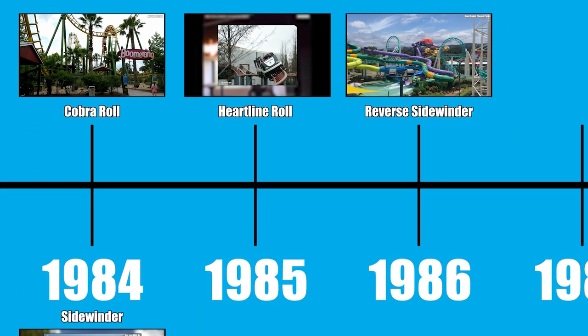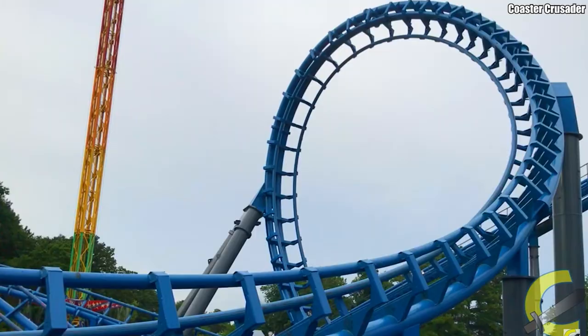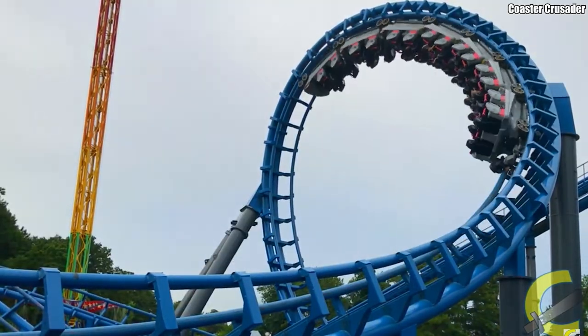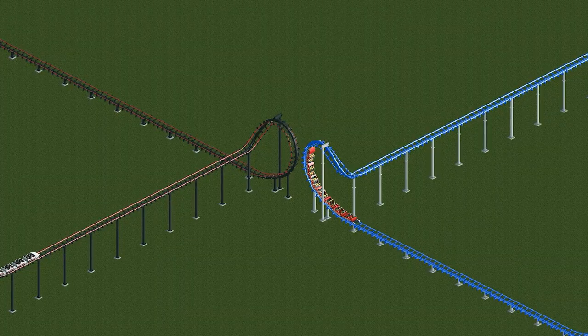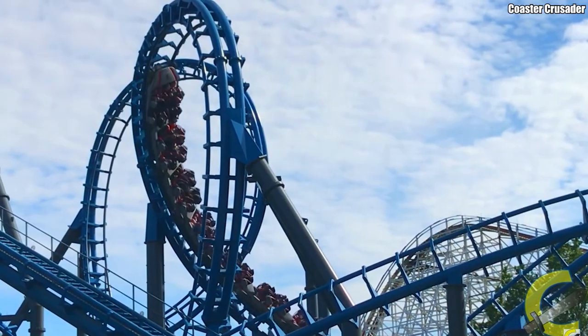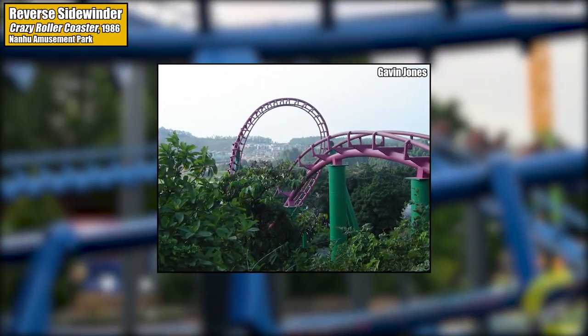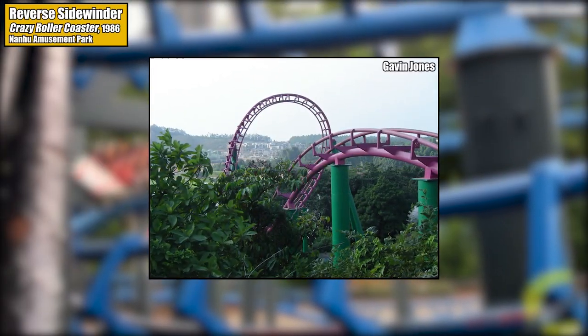1986 saw the debut of the surprisingly rare reverse Sidewinder element — which is, well, a Sidewinder in reverse. Whereas in a Sidewinder the train enters the half loop first, here the train enters the half corkscrew element first. Only nine coasters feature this element, the first being Vekoma's Crazy Roller Coaster at Nanahu Amusement Park in China.